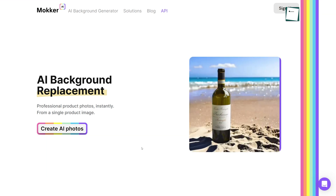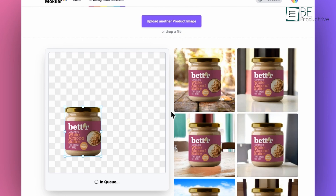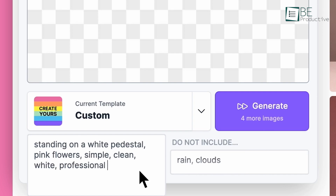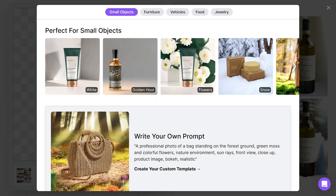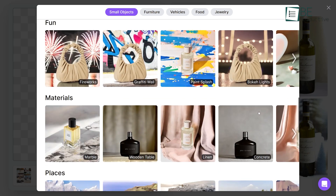First on the list is Marker, an AI-powered tool that simplifies the process of creating professional product images. With this innovative tool, you can create stunning, high-quality, ready-to-go photos in seconds. From simple setups to complex arrangements, it offers a range of templates that allow you to customize your images, providing a consistent and professional look.